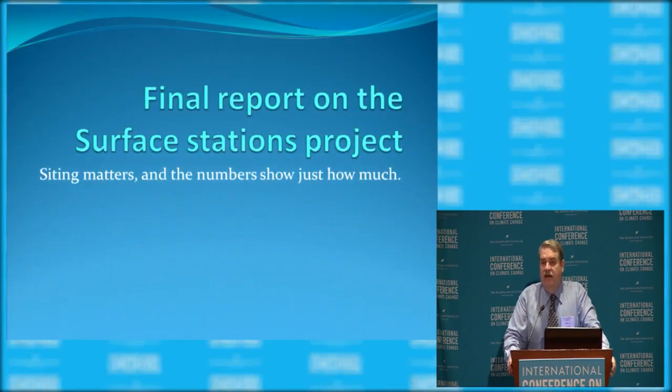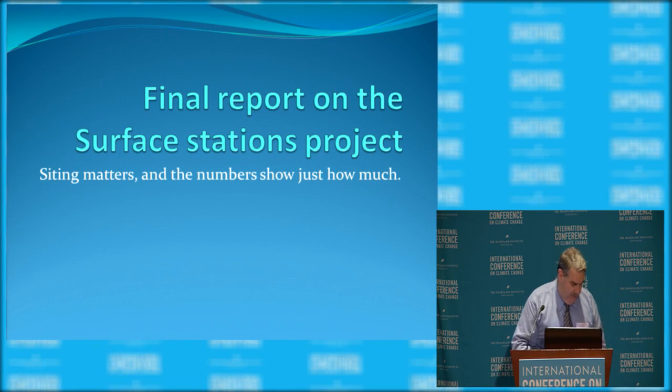Good morning. I'm going to be presenting the final report on our surface station project. A number of you have followed this through the years. It's a volunteer project where we had crowd-sourcing studying temperature stations around the United States in the U.S. Historical Climatological Network, USHCN.